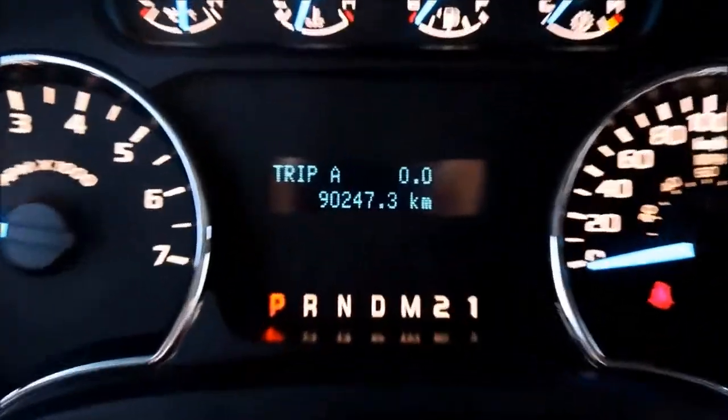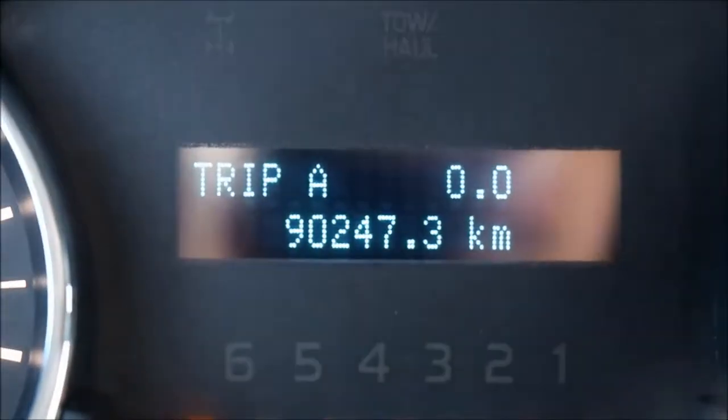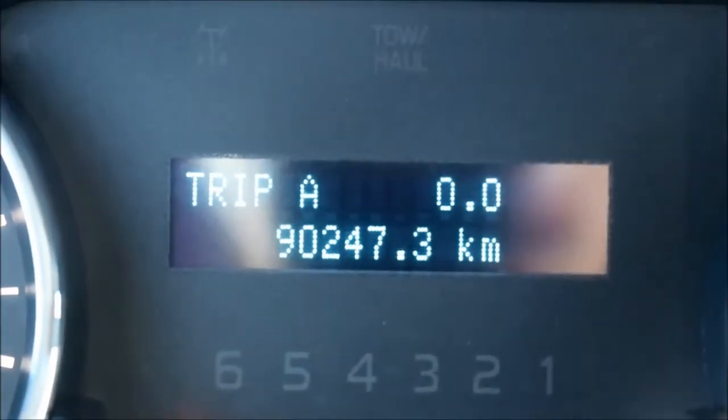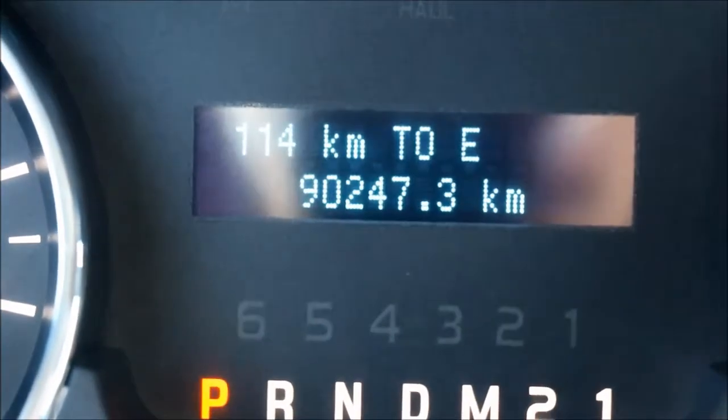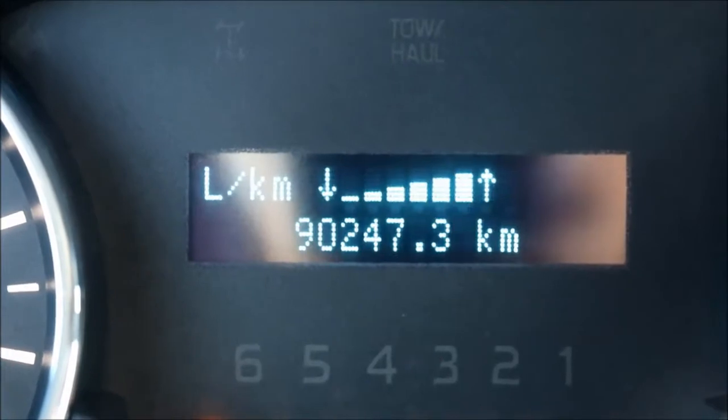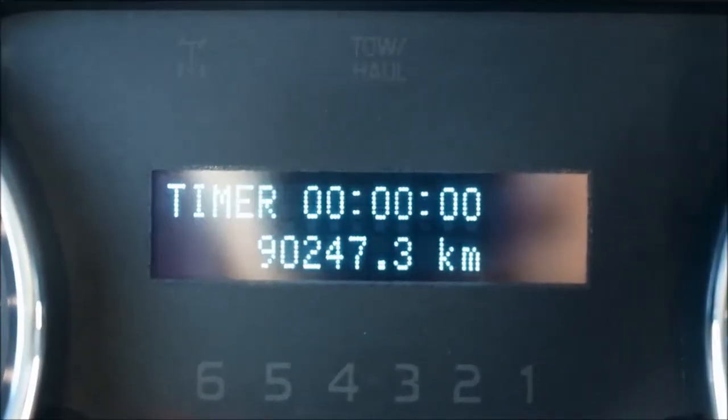This F-150 has 90,247 kilometers. Also on your digital menu, you have your trip information, kilometers till empty, average liters per 100 kilometers, trip timer, and more.